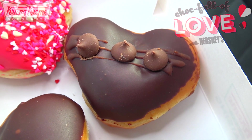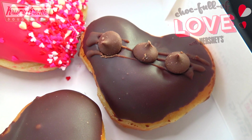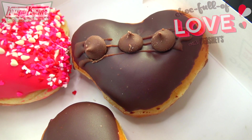Next up is the Hershey's Double Chocolate Kiss donut — another heart-shaped donut filled with a Hershey's milk chocolate filling, dipped in Hershey's chocolate icing, and finished off on top with Hershey's mini milk chocolate kisses. Of course, you've got to have some kisses for Valentine's Day, and you're going to get three of them with this donut.